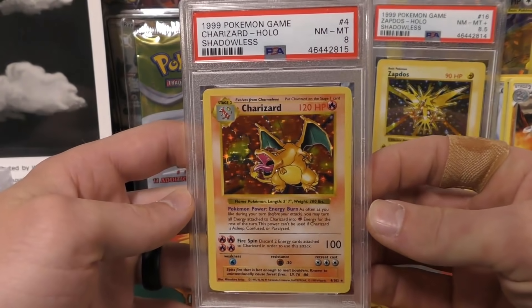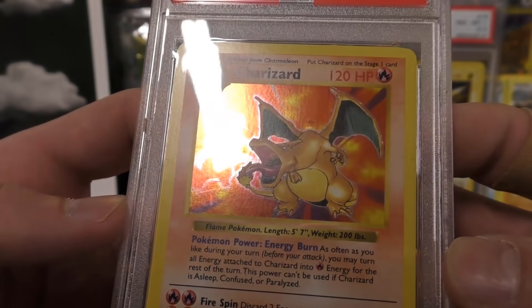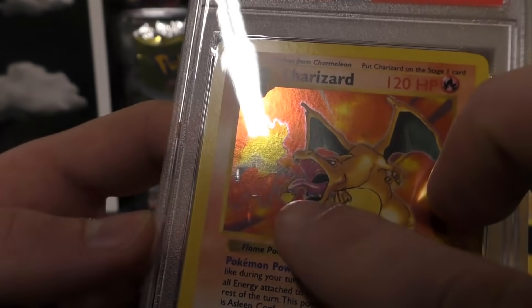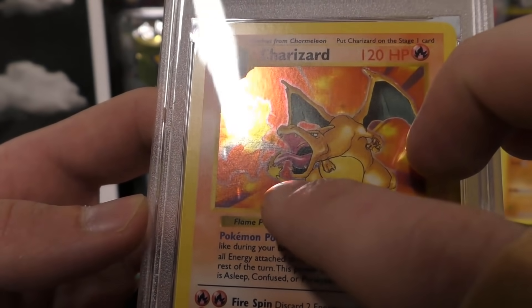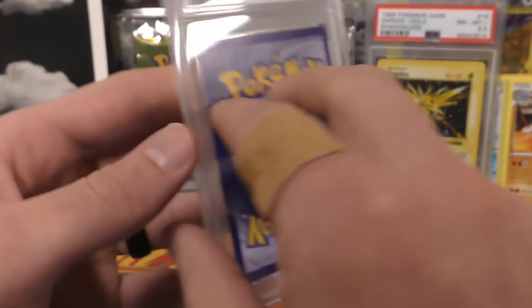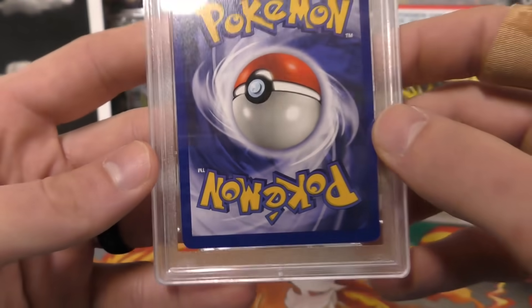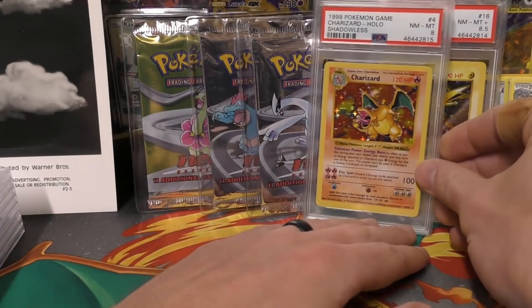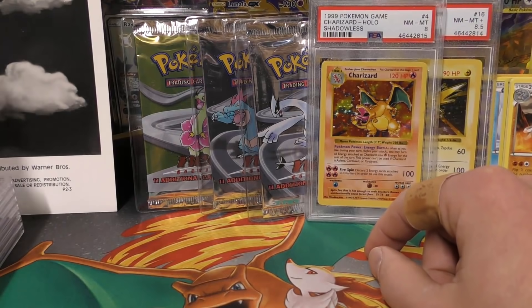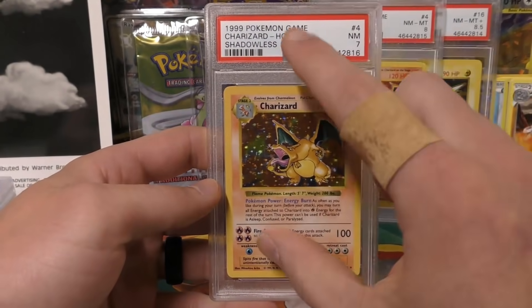Next up we have a Charizard — got a near mint/mint eight. I'm looking at it and it's a pretty strong eight. There are some really light print lines right here to the left and the centering I think is what killed it a little bit too, maybe cost it a point. The back side edges are really strong. I think that one could have again easily been a nine — the centering is what deducted at least one of those points.